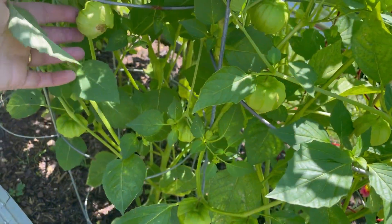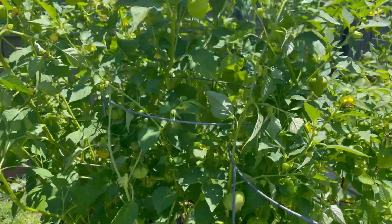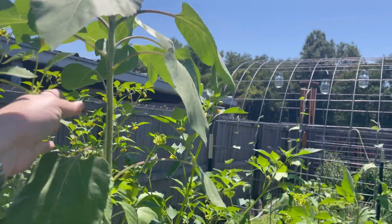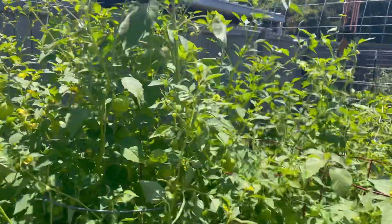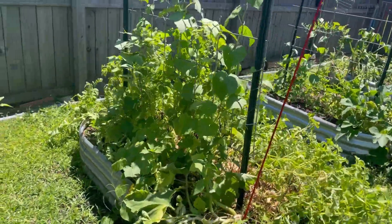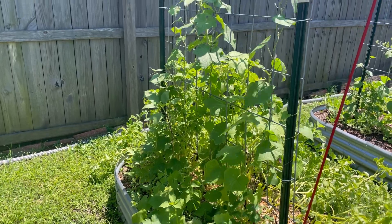So much fruit coming in, I'm so excited about all these. The big sunflowers I planted are finally peeking through — hopefully we'll get some bloom soon. These are some watermelon plants; they're not doing as great as I thought they would.